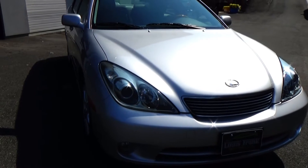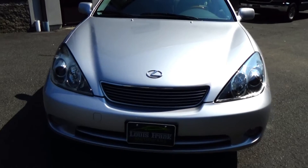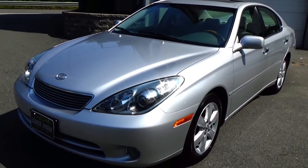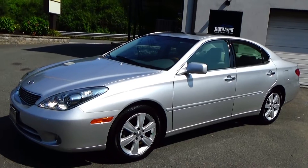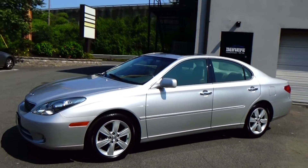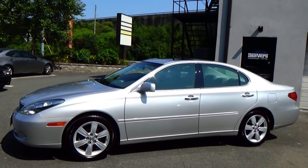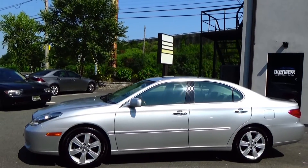If you put 25 ES330s in this range, in this model year, this is the nicest one by far. You will not believe the condition of this car. And this isn't some stripped-out model — really gorgeous wheels on this car, xenon headlights, heated and air-conditioned seats. The list goes on and on with options. Absolutely stunning car.